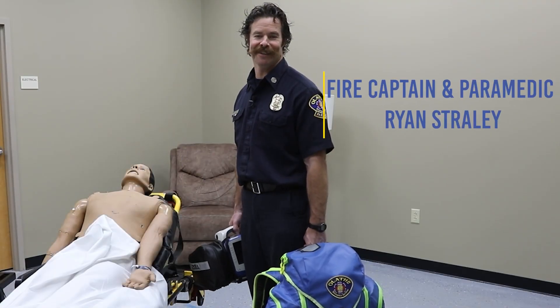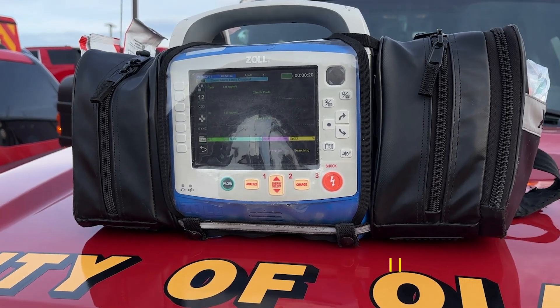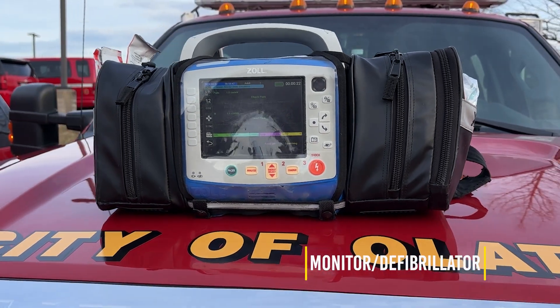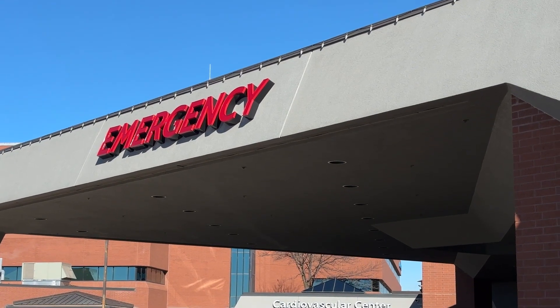Hi, I'm Ryan Straley, a fire captain and paramedic with the Olathe Fire Department. So I brought in our EKG machine today. This is kind of like bringing the emergency room into the emergency scene, or wherever the call for help is needed.